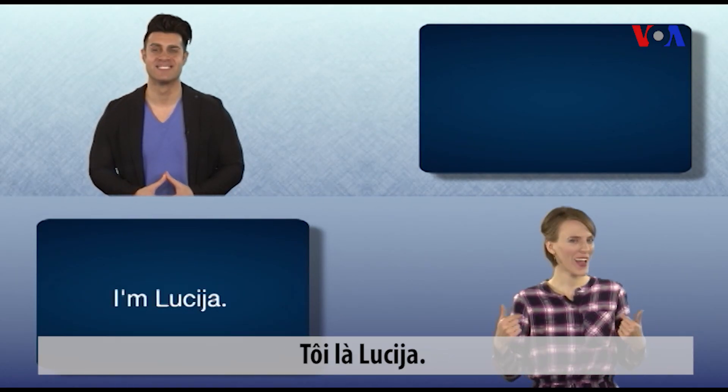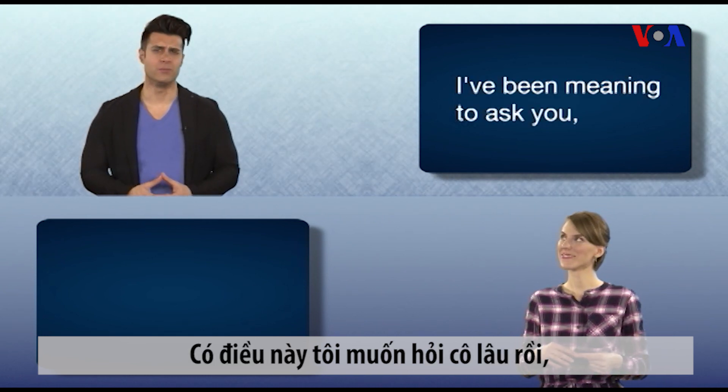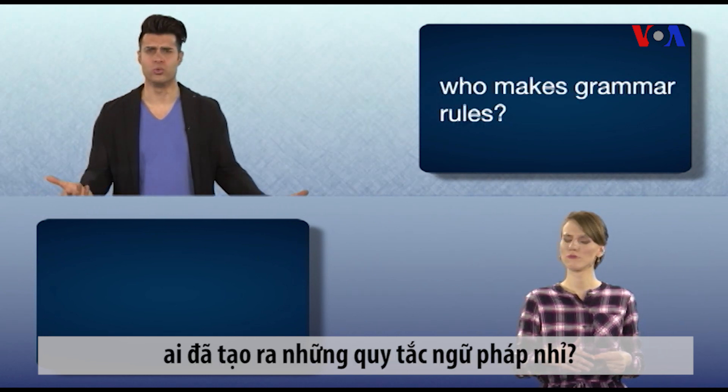This is Everyday Grammar. I'm Lucia. And I'm Kaveh. I've been meaning to ask you, who makes grammar rules?